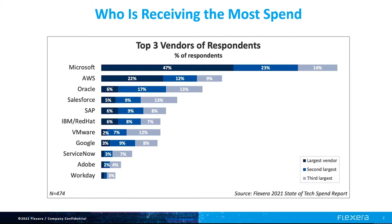Even traditional vendors like Oracle and SAP are moving more of their offerings to a SaaS model. So there has never been a better time to put a program in place to govern, control, and optimize spend as your spend continues to shift to the cloud.